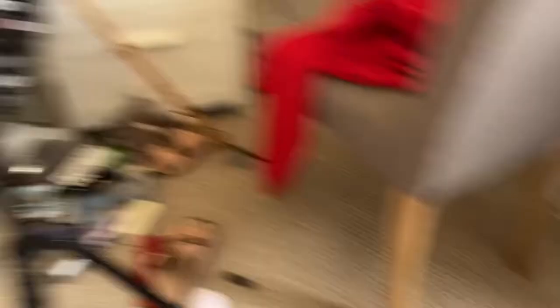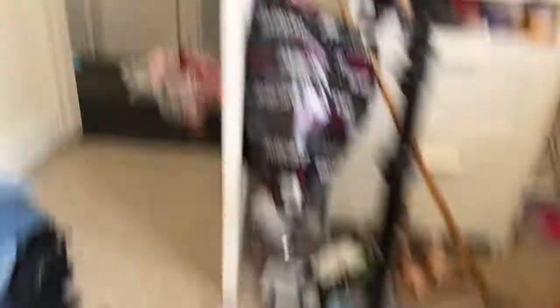Let me quickly show you the get-rid-of piles. This whole pile is bottoms I'm getting rid of, this pile is jumpers, and out there is pyjamas. Job well done! Thank you so much for watching — I feel so good to get a lot of this stuff cleared out. Make sure you comment, like and subscribe, and I'll see you soon. Bye guys!